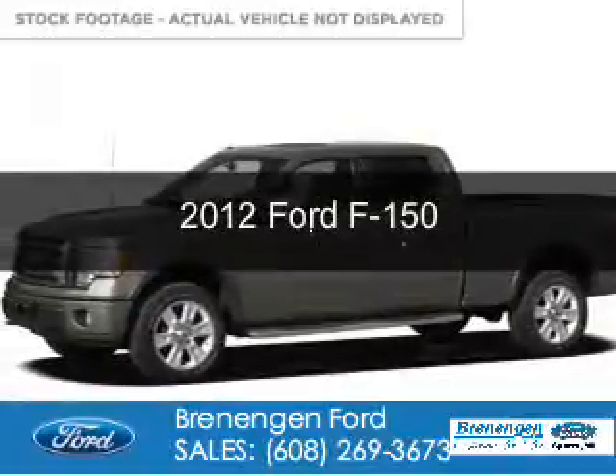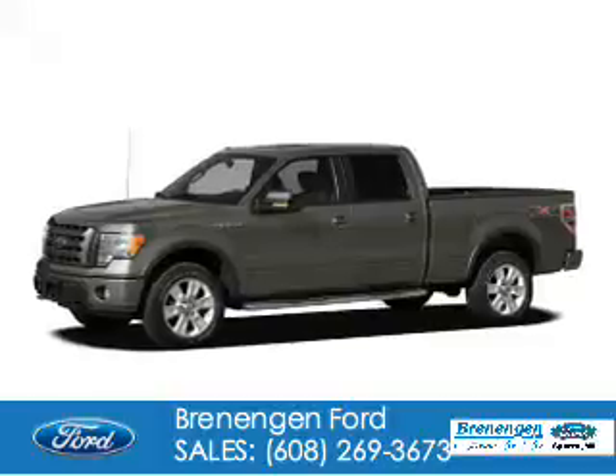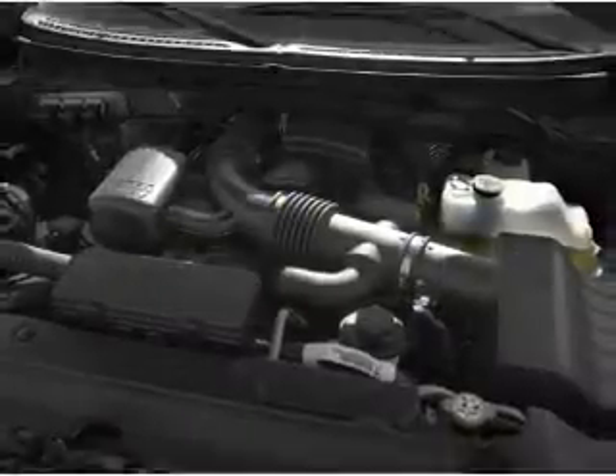This is a used 2012 Ford F-150. It's powered by four-wheel drive, a 3.5-liter six-cylinder engine, and a six-speed automatic transmission.